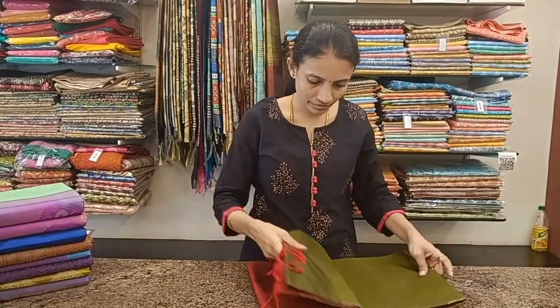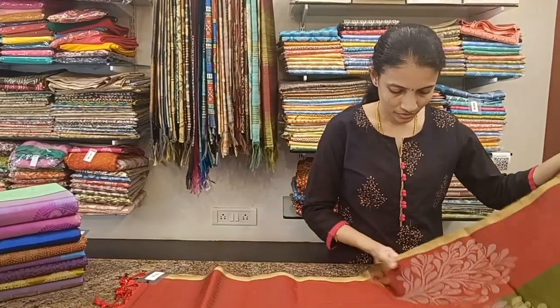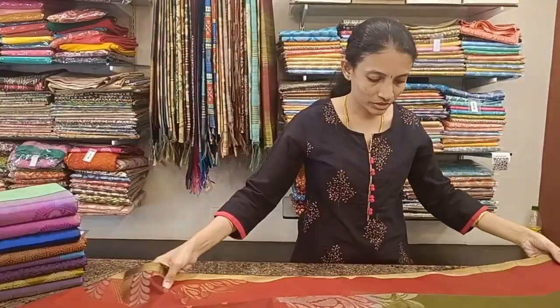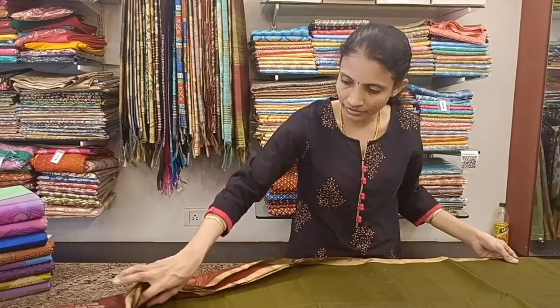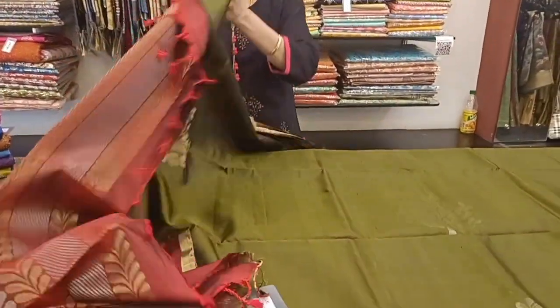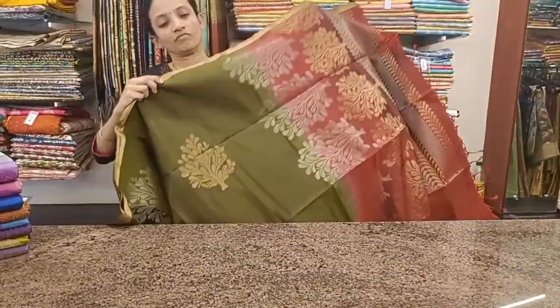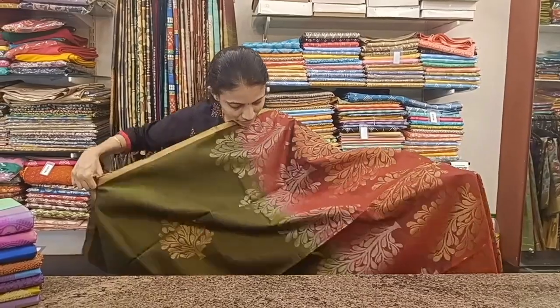The next one is an olive green with rust color combination.